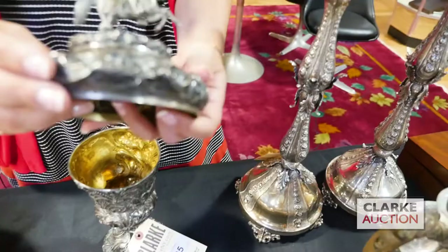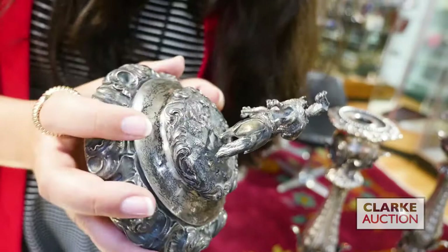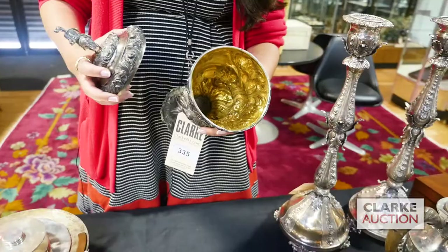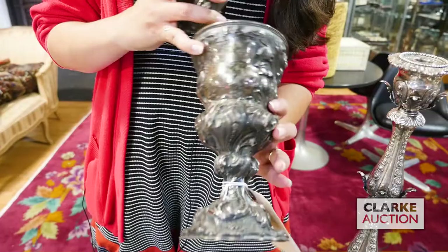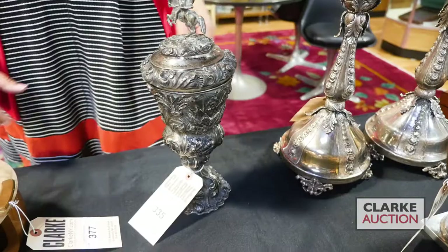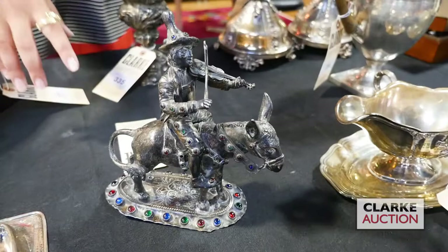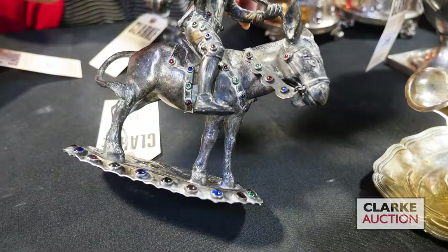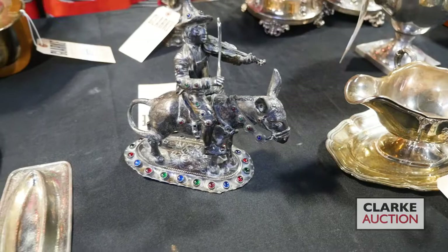I wasn't able to determine who it was, but it is quite interesting. Nice gold wash to the interior, fully marked for sterling. There is a Hebrew inscription to the body of the cup, and also a coat of arms - interesting aspects of this piece. Next from the same estate is this German 812 silver man on donkey, nice inlaid jewels to the base and to his outfit and all the hardware to the saddle - nice piece at 600 to 900.